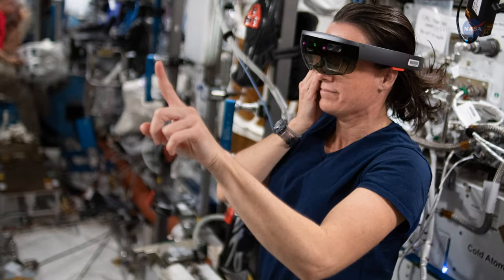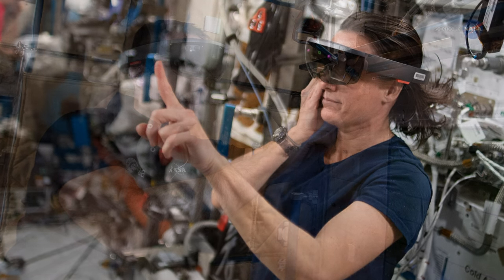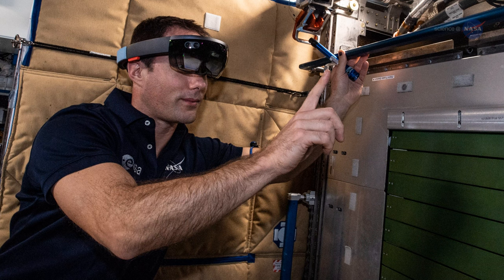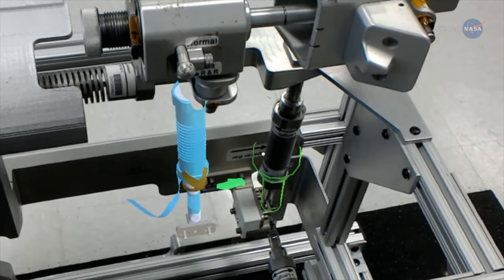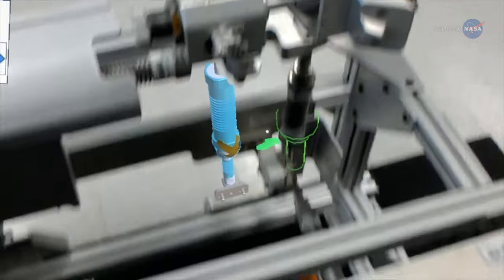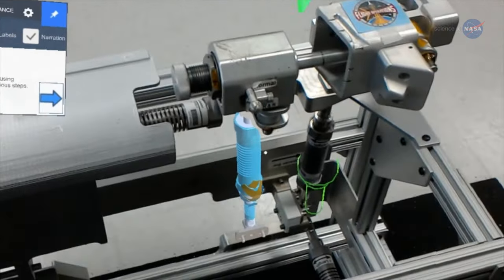Crew members are trying out a system that allows them to speak or gesture to launch the operational apps needed to assist in routine maintenance on the treadmill. The AR then acts as a smart assistant that interprets what the camera sees and uses graphical cues to describe what steps to perform next.